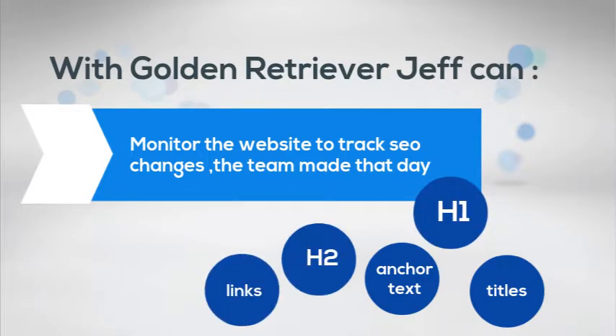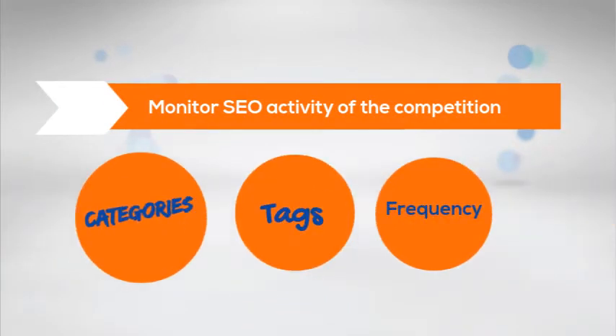With Golden Retriever, Jeff can monitor the website to track SEO changes the team made that day. Monitor SEO activity of the competition using tags, categories, and frequency.